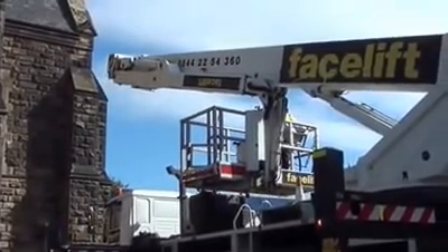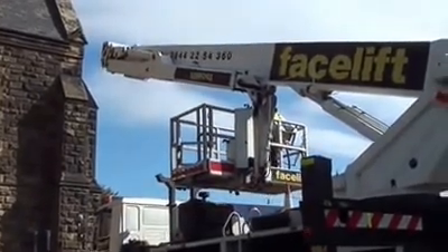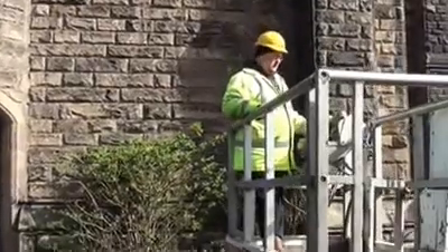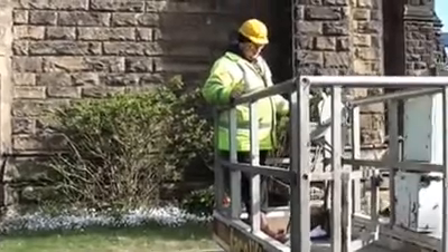So here we go — we're all set up and just getting the machine in position. Lovely morning. No wind, not like it was yesterday. We were going to cancel it.